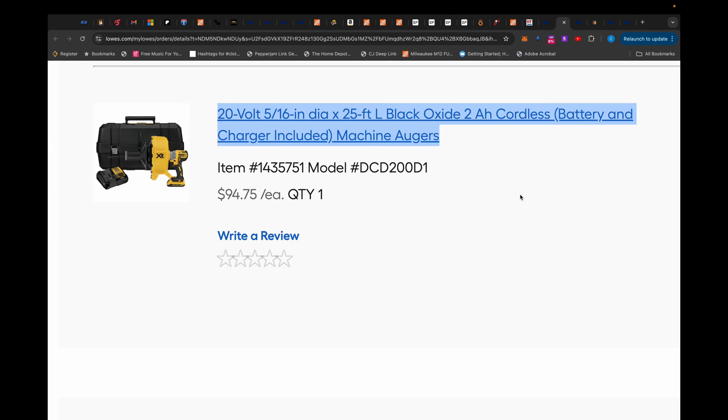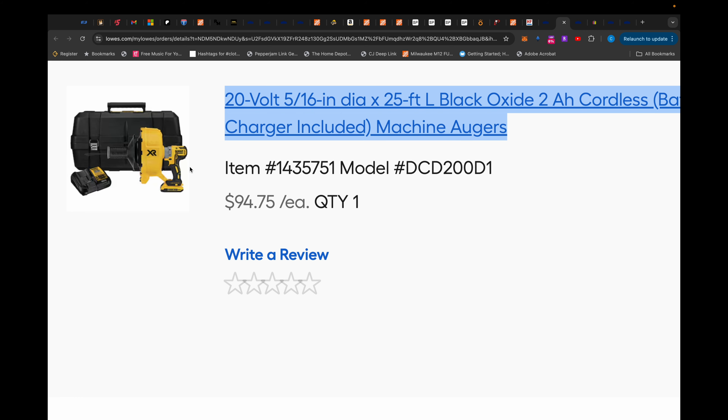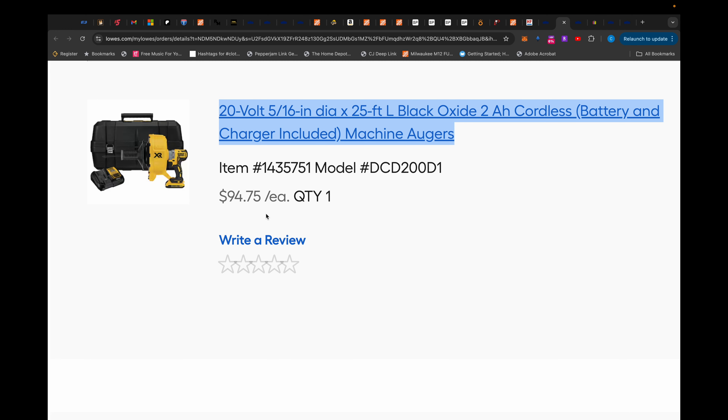What about this? Again, those of you that have been around since the beginning remember this. This DeWalt auger with a 25 foot cable that came with a 2 amp hour battery, a charger, and a hard case for $94.75 from Lowe's.